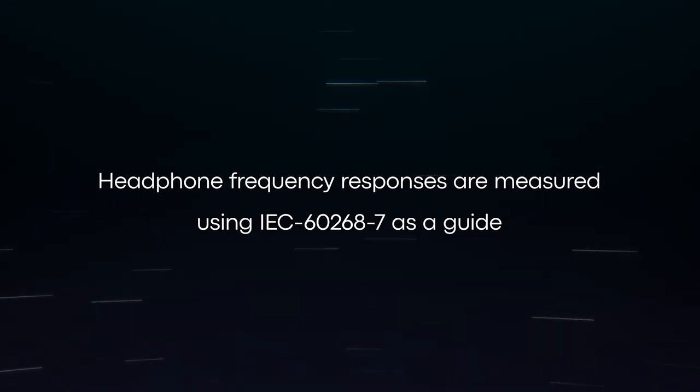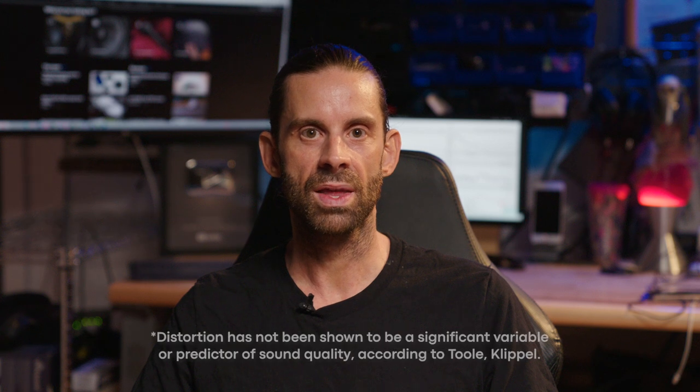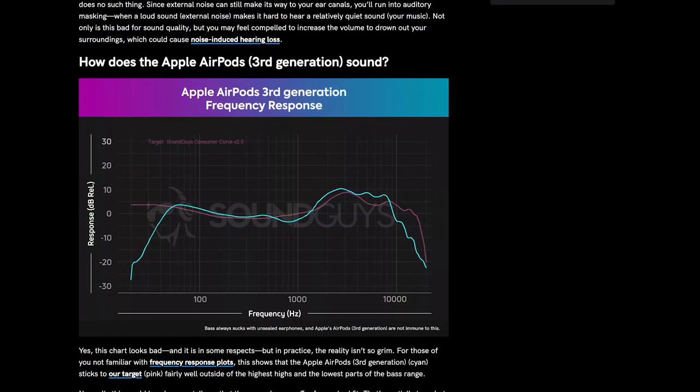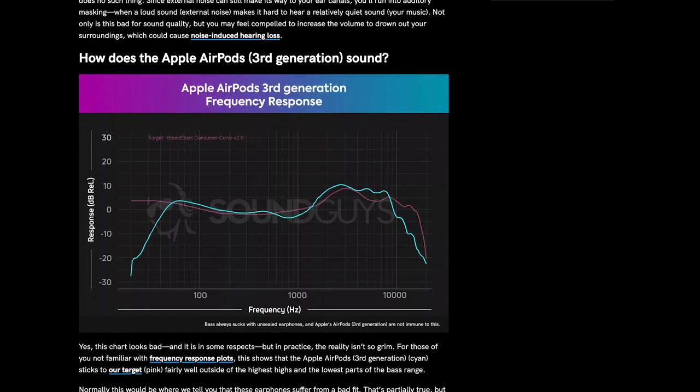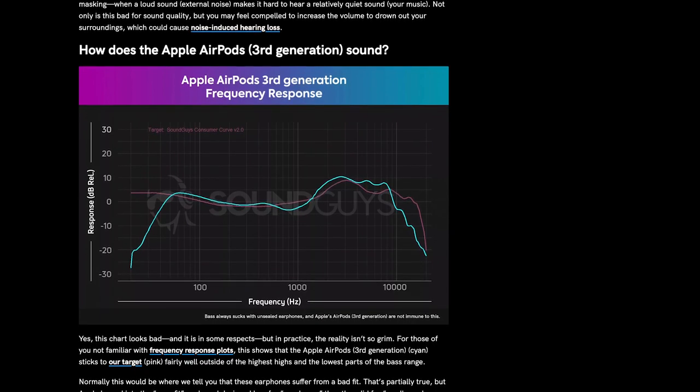We measure headphone frequency responses using IEC 60268-7 as a guide. The left and right channels are tested in sequence, so we can assess inter-channel crosstalk. We also log data on inter-channel variation, distortion and latency. We distill our findings down to as few charts as possible for presentation in our reviews, including typically one single frequency response chart to illustrate the playback behaviour of the product. All our published frequency responses are uncompensated, with left and right measurements presented as a single average curve with smoothing applied. This makes the charts easy to read on any device and allows us to present comparison charts, allowing readers to easily compare products.